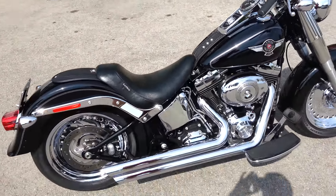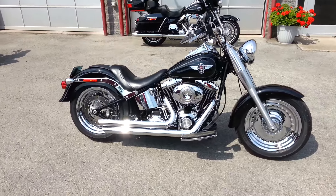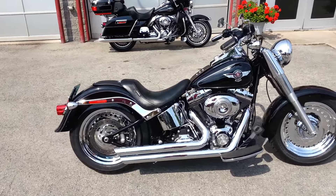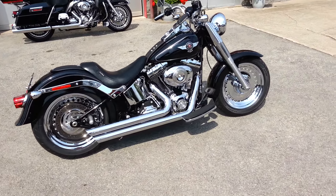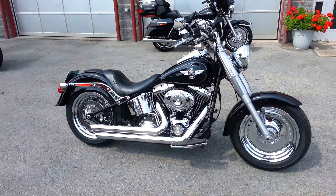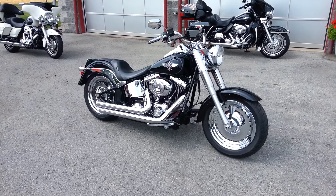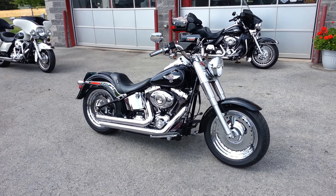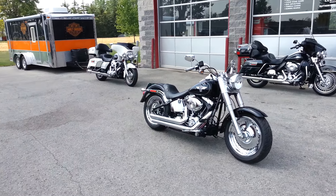It also has an adjustable progressive rear lowering kit. We've got it about three quarters of an inch from as low as it will go, and you can also bring it right back up to the factory height if desired. If you're interested in this bike give us a call at Rudy Weeb Motors, 905-899-3003. Thanks for watching.